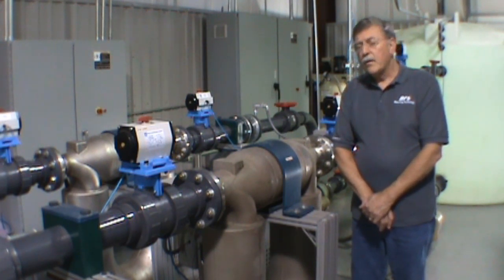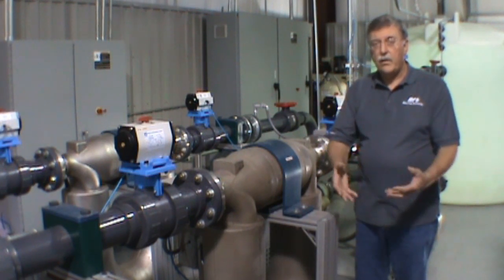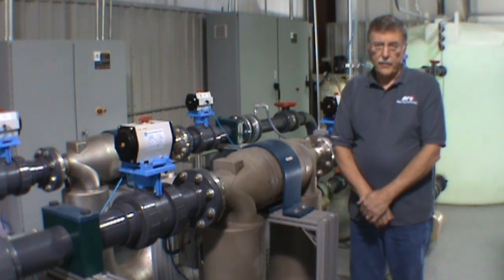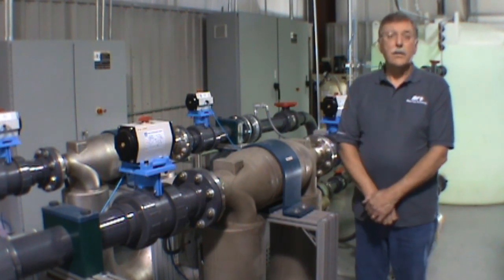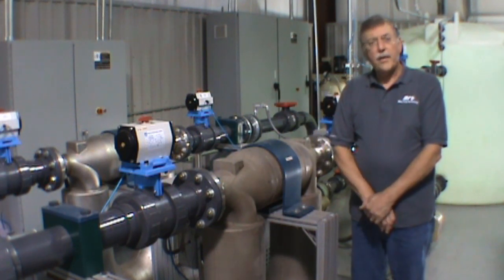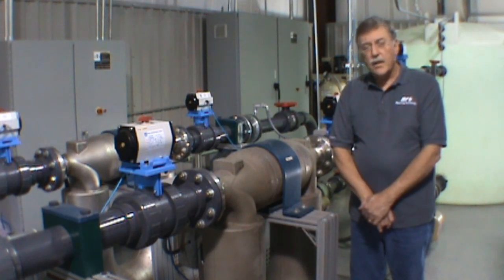If we see a meter that changes, even a little bit, every six months or every year — every time it comes in for a periodic recertification — that tells us that something's going on with that meter. That could be process related, it could be metallurgy related, it could be something internal, such as one of the coils or the magnets. It could be something in the transmitter. But seeing a constant change or a deviation from the factory original tells us that something is wrong.